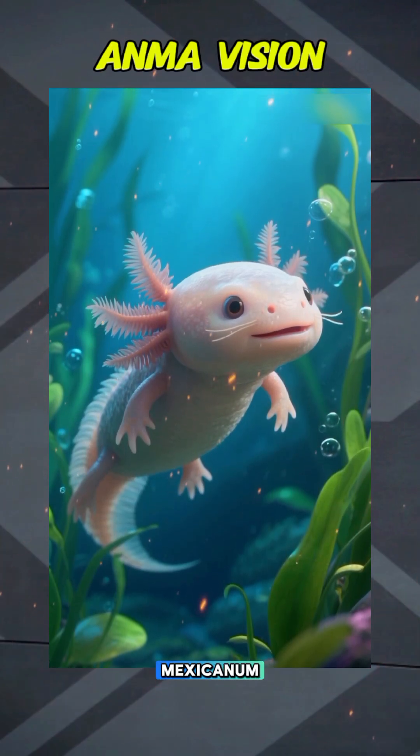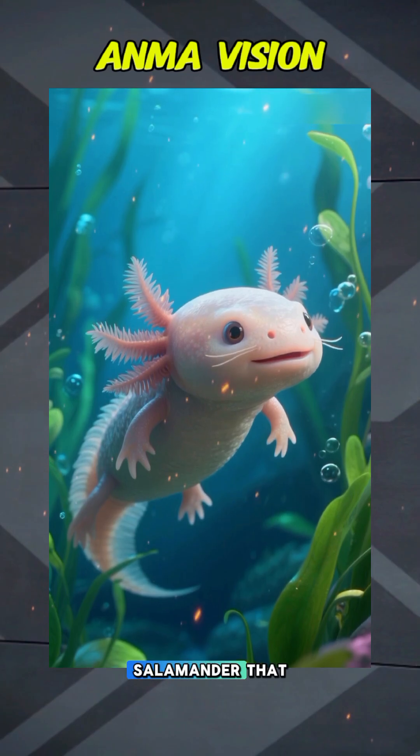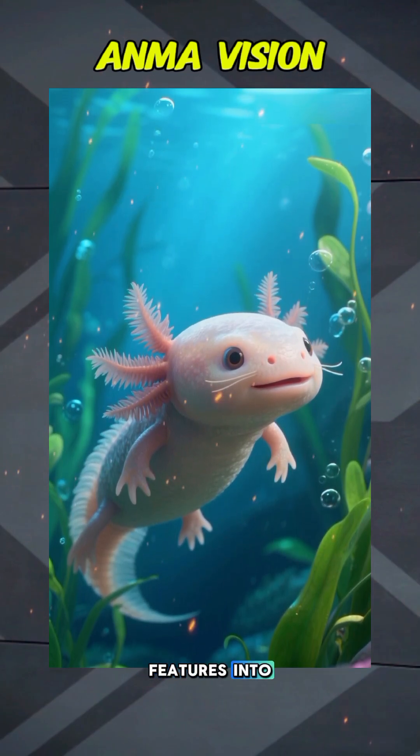Axolotl, Ambystoma mexicanum, is a neotenic salamander that keeps juvenile features into adulthood.